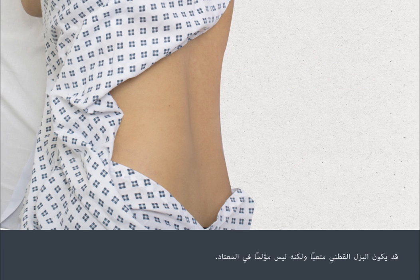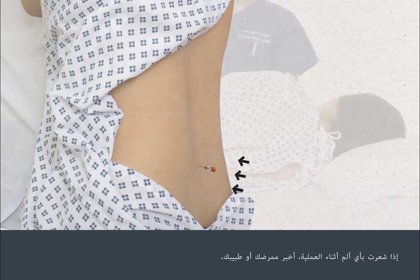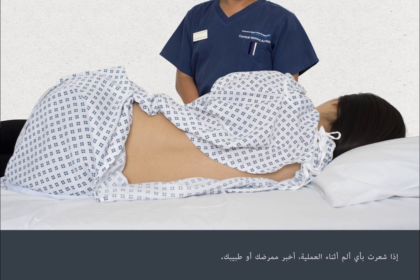A lumbar puncture can be uncomfortable, but it's not usually painful. You'll normally feel some pressure in your lower back when the needle first enters your body. If you feel any pain during the procedure, let your doctor or nurse know. You may need more anaesthetic. You can ask for the needle to be taken out if there's too much discomfort.